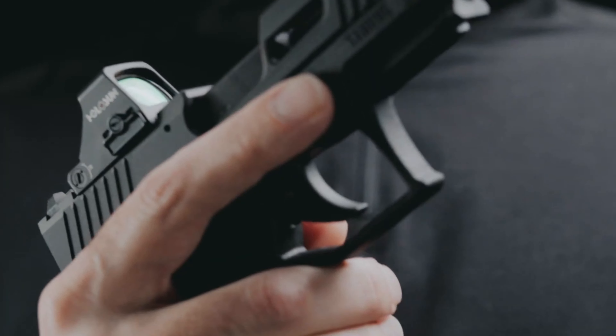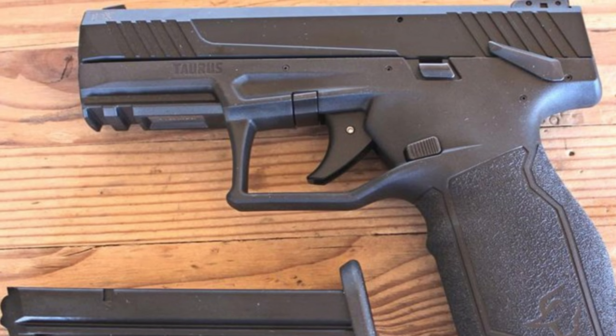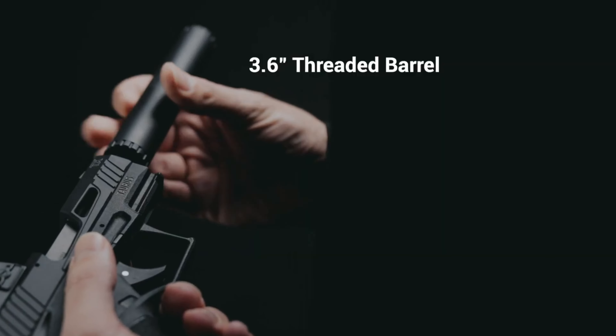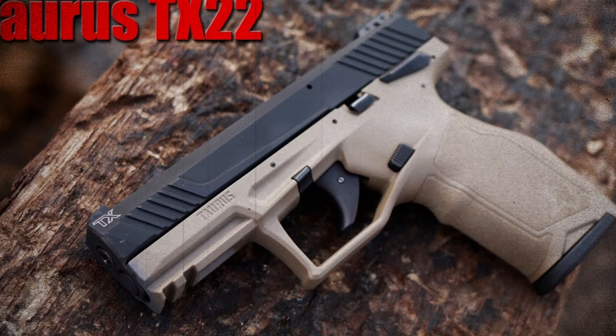Plus, the Picatinny rail on the bottom allows you to easily attach a laser or flashlight for added versatility. Overall, the Taurus TX-22 is a top-notch option for shooters of all levels.